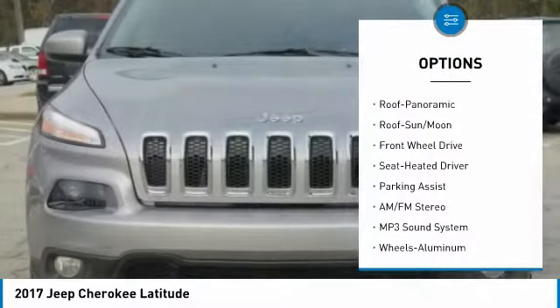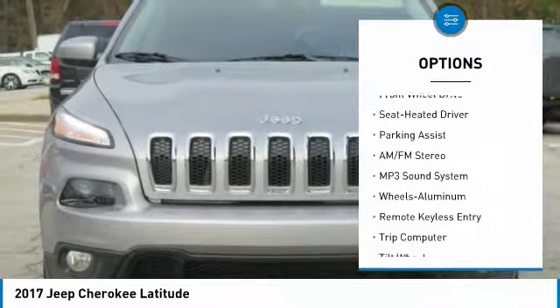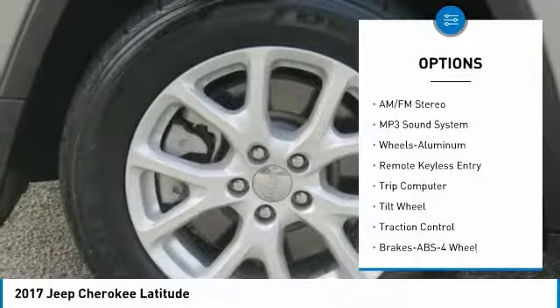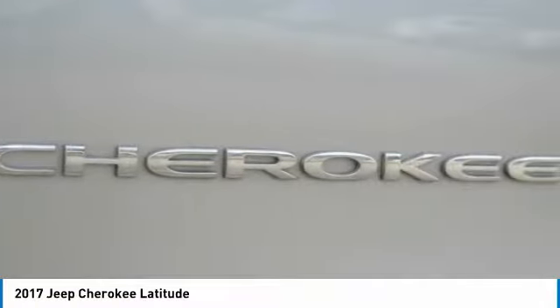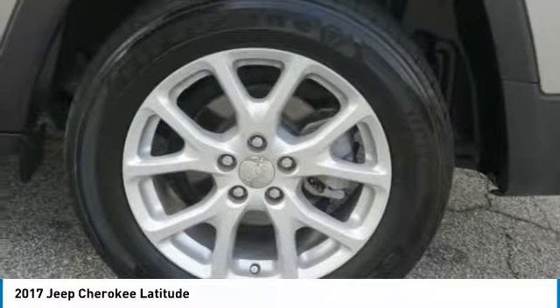Anti-lock braking system, traction control, air conditioning, moonroof, power steering, aluminum wheels, cruise control, AM-FM stereo radio, FWD, rear defrost.